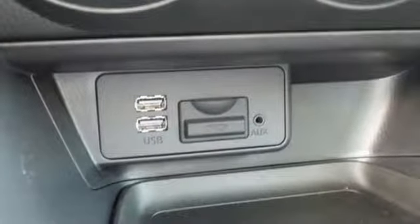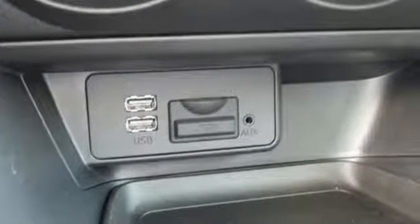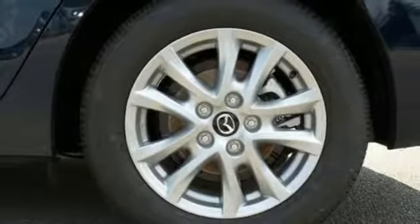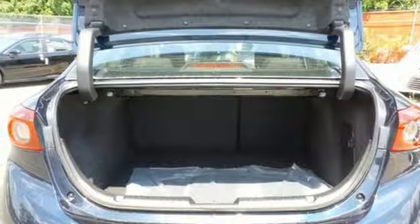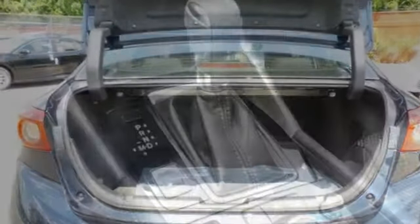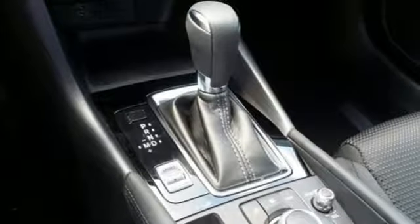Push button start, Bluetooth, and Mazda Connect infotainment system add effortless ease to your driving enjoyment. SMS text message audio delivery and reply, a rear view camera, and E911 automatic emergency notification have convenience and your well-being in mind.